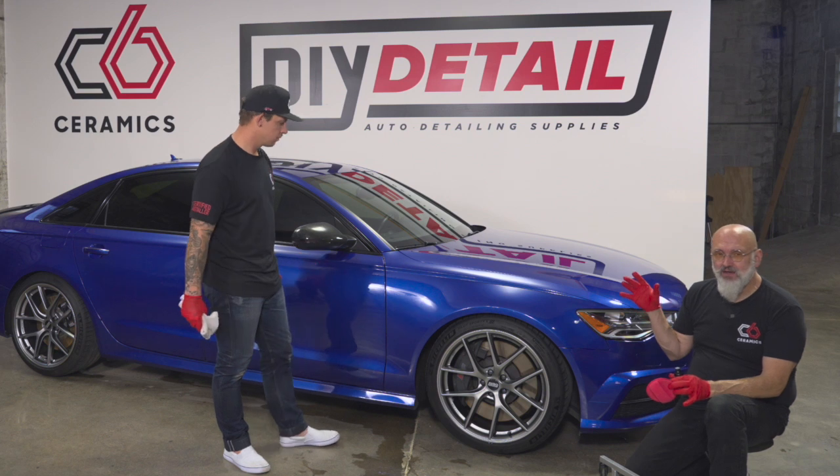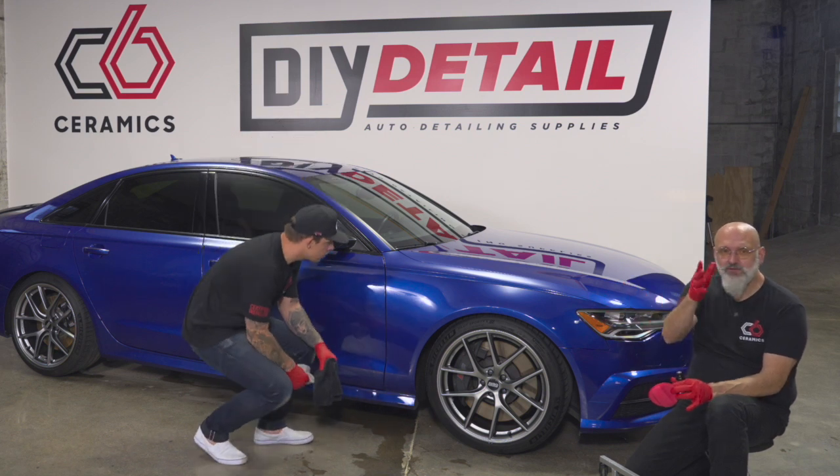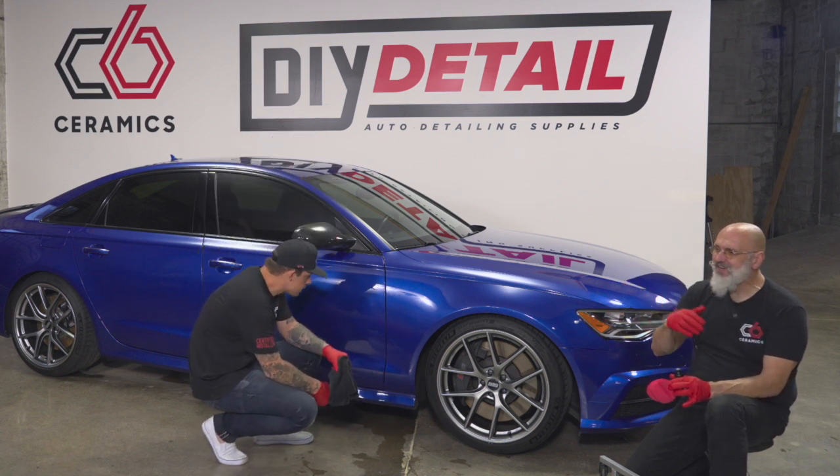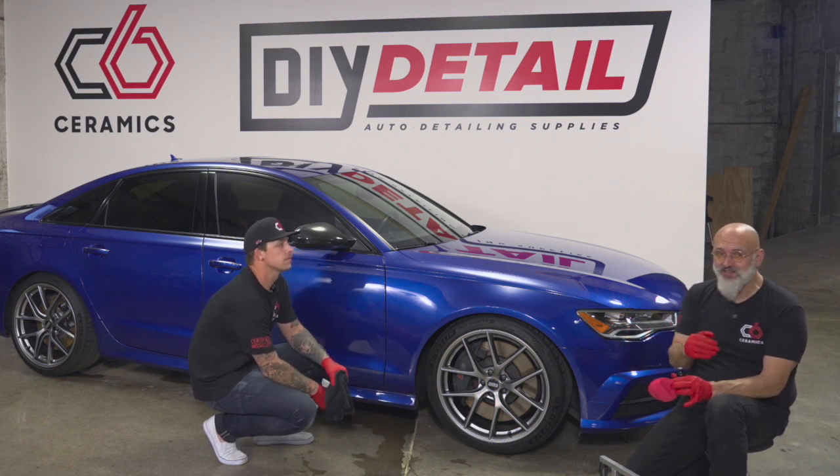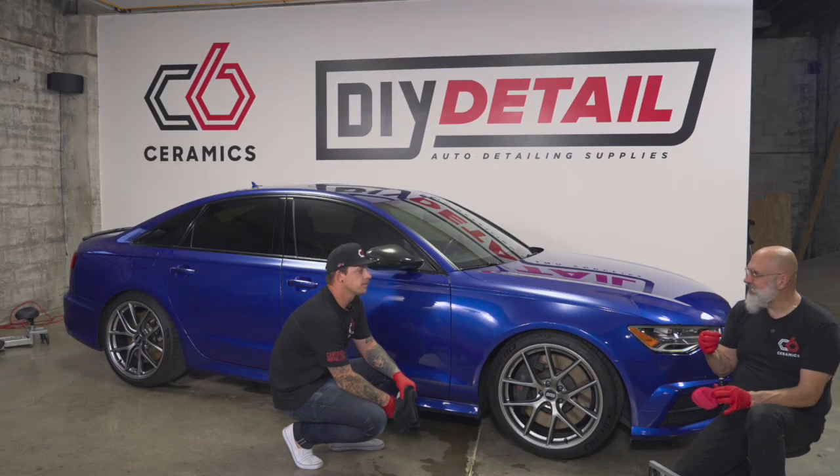Then as time goes by, water evaporates, it gets all cracked, and the desert floor is no longer smooth. That's fracturing. If you've had a ceramic coating on your car and after three or four years it wasn't performing anymore, that's because it fractured. The ceramic coating is still there — it's just that the surface of it is rough and cracked.